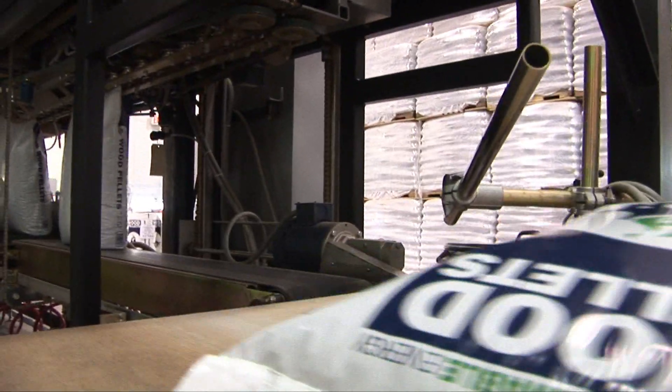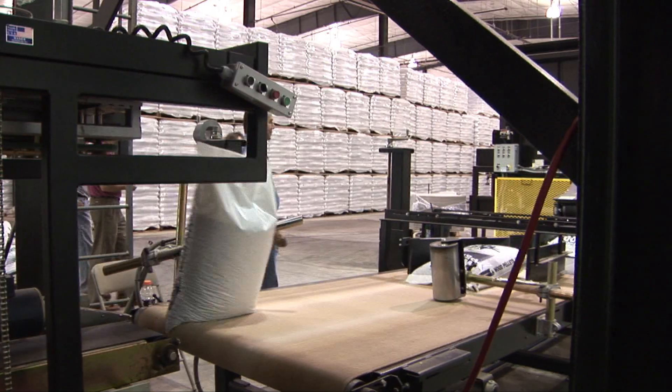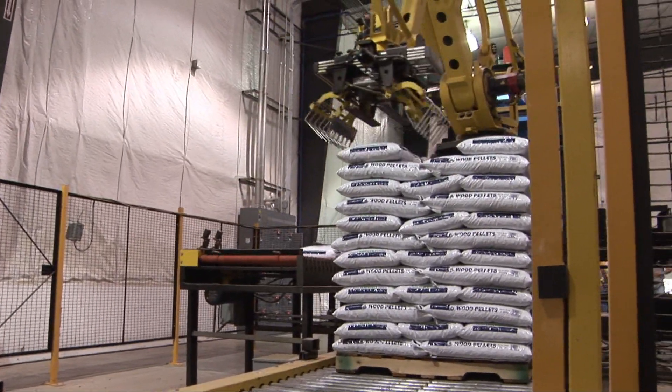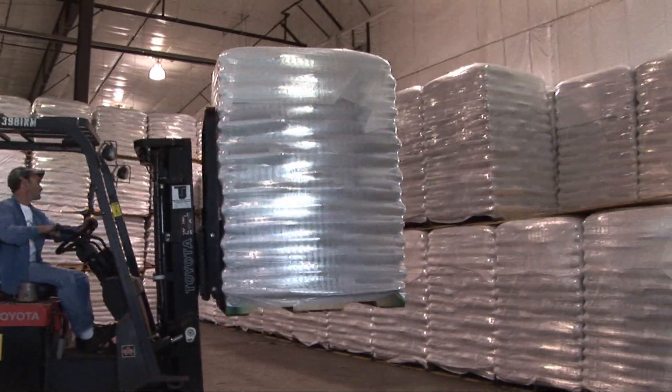If everything was working and the truck came in and you fed right from that load, that tree could be standing in the morning and later that afternoon could be loaded on a truck, bagged, and heading off to the market — all in one day.